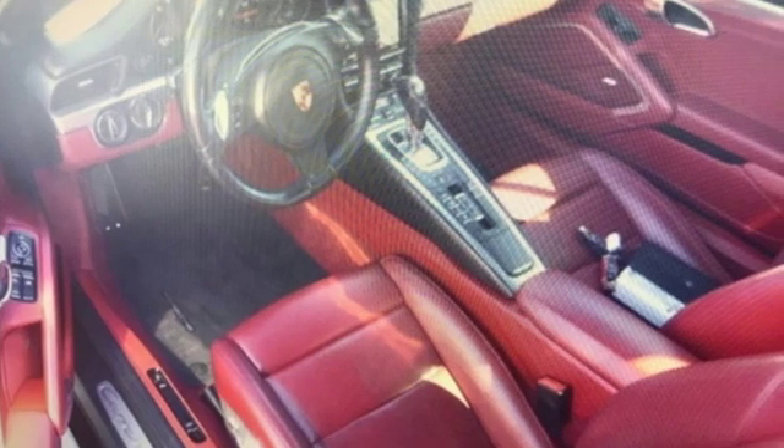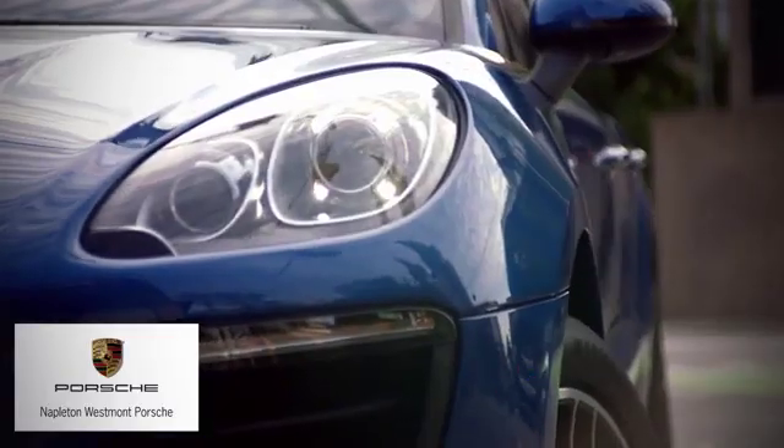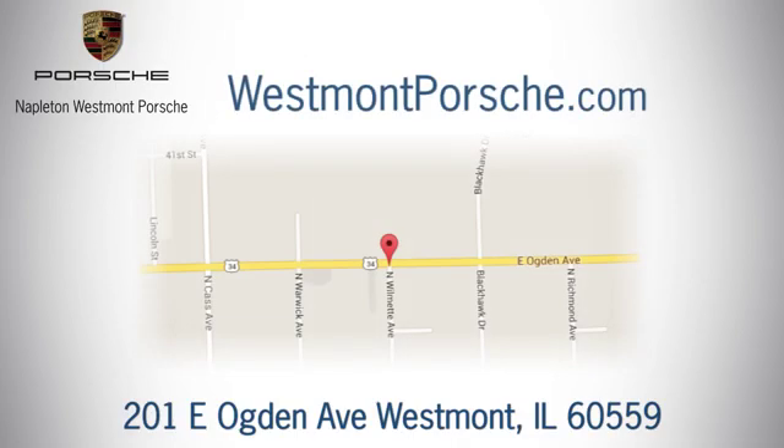Stop in for a test drive and make it yours today. From the time you come into our facility, you can see why Napleton Westmont Porsche is different from the competition. Call, click, or stop in today. We are located at 201 East Ogden Avenue in Westmont.